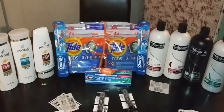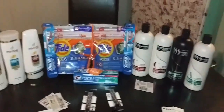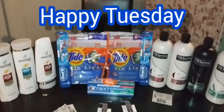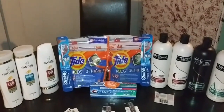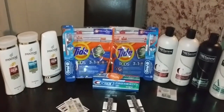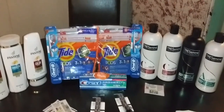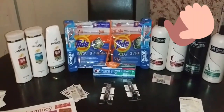Hi guys, welcome back to my channel. If you don't know who I am, I'm the end of the couponer and I'm glad you clicked on my video. Hi YouTube family, I love you to the moon and back. We're going to get into the CVS video, the CVS haul that I did by myself.